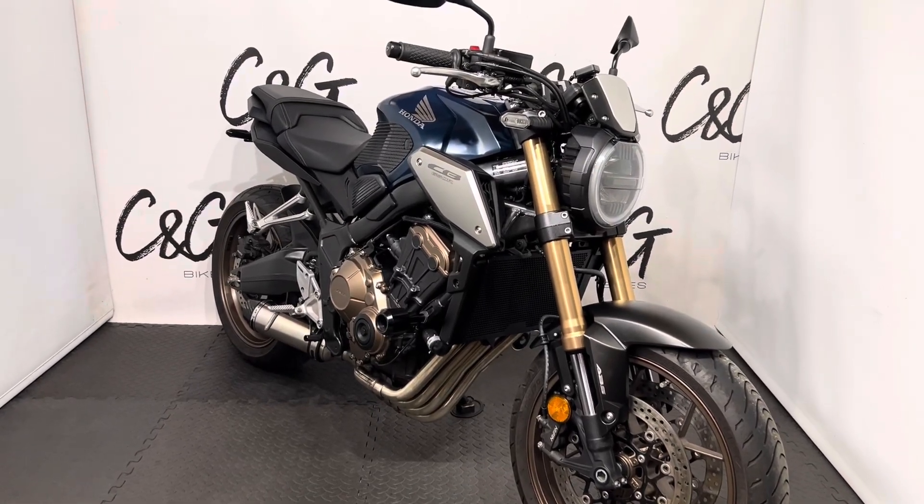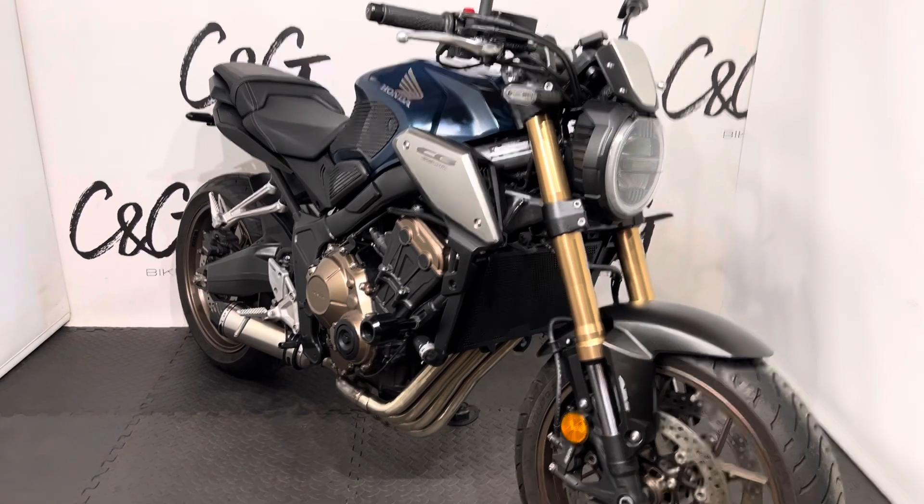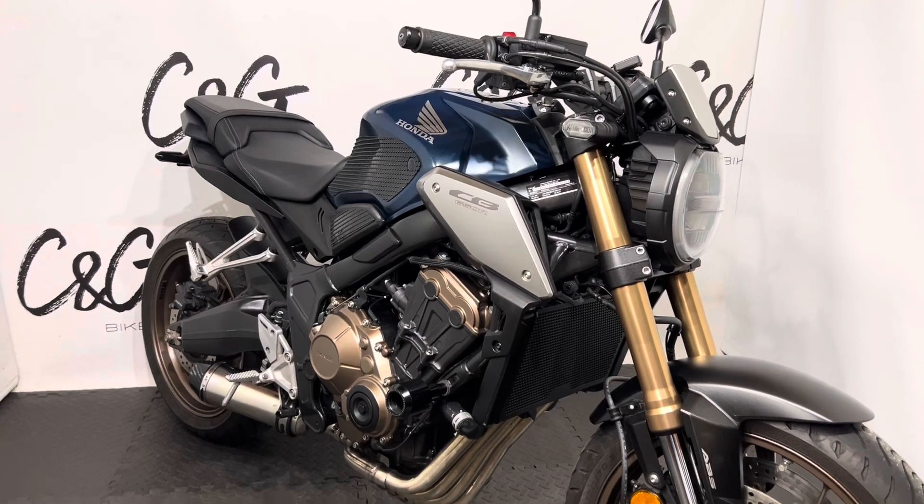Hello there and welcome to this Honda CB650R here for sale at C and G Bikes. Taking you around the bike, it is in lovely condition. It does have a few age-related marks that I will try and show you now.